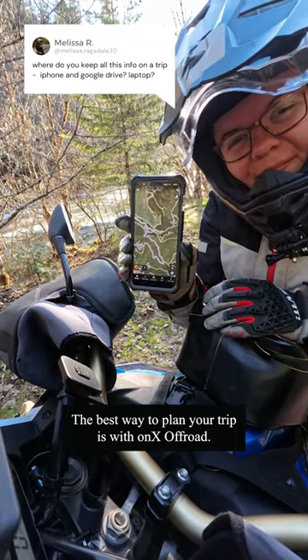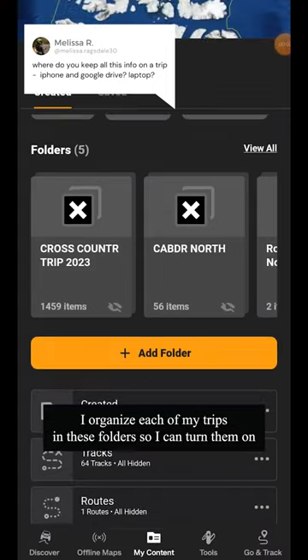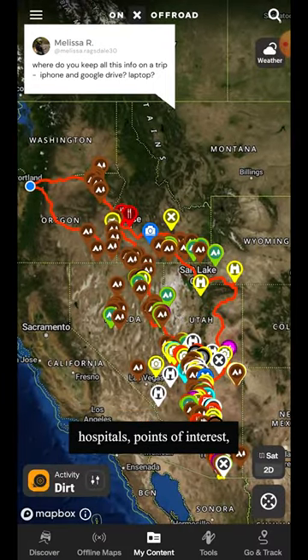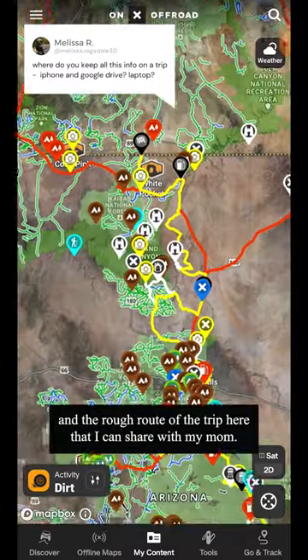The best way to plan your trip is with Onyx Offroad. I organize each of my trips in these folders so I can turn them on and off, and I have waypoints for different campgrounds, hospitals, points of interest, and the rough route of the trip here that I can share with my mom.